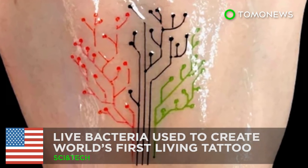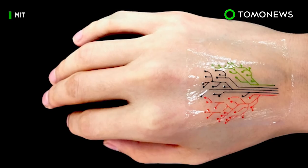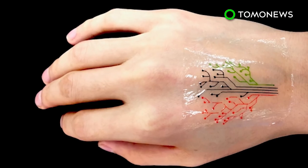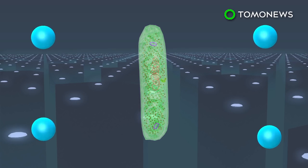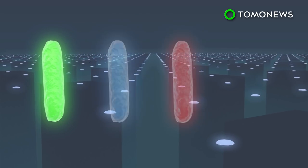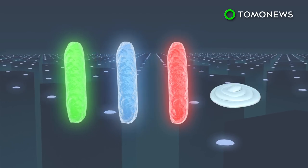It's alive! A team at MIT have successfully created the world's first living tattoo using ink made from live bacteria. Engineers programmed bacterial cells to light up in response to different chemicals, then mixed them with hydrogel and cell-feeding nutrients to form a bio-ink.